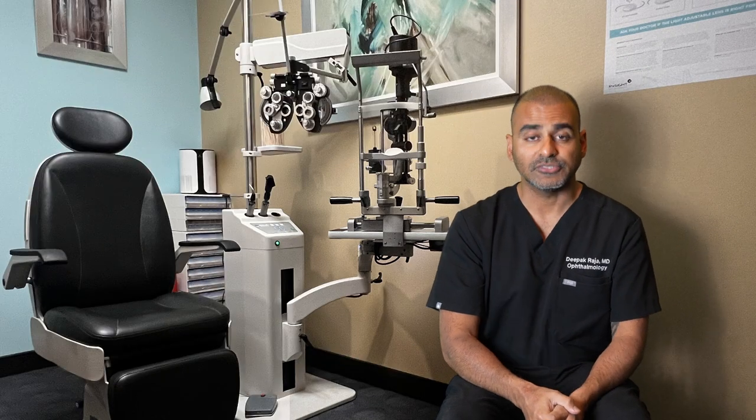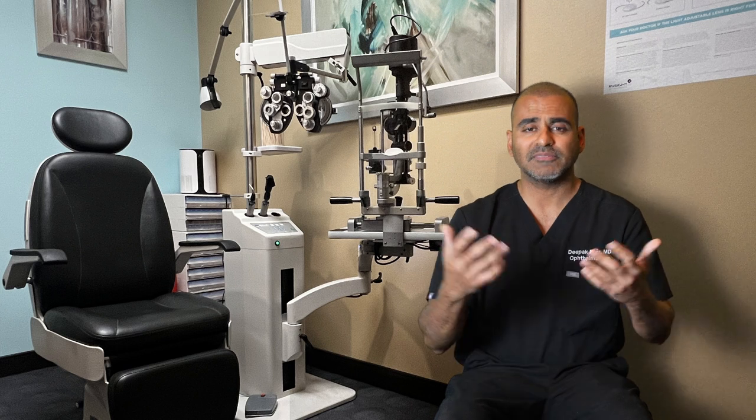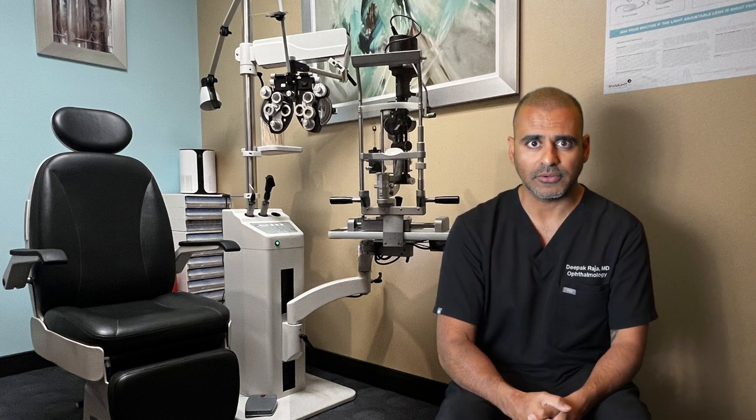Hi, Dr. Raja here. I just want to give you a little video talking about the do's and don'ts and expectations after intraocular surgery.